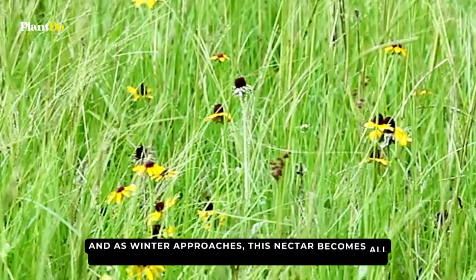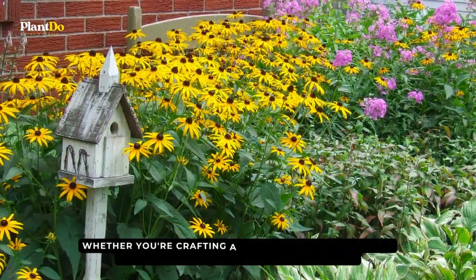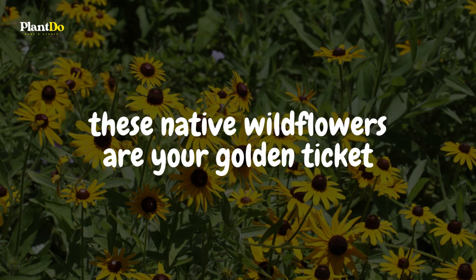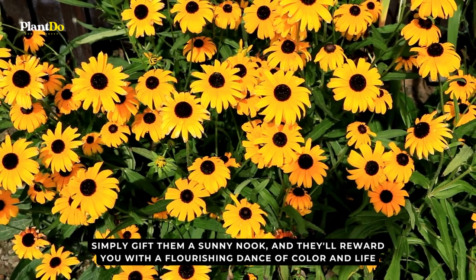As winter approaches, this nectar becomes all the more precious for overwintering pollinators. Whether you're crafting a whimsical cottage garden or envisioning a wild meadow landscape, these native wildflowers are your golden ticket. Simply gift them a sunny nook, and they'll reward you with a flourishing dance of color and life.